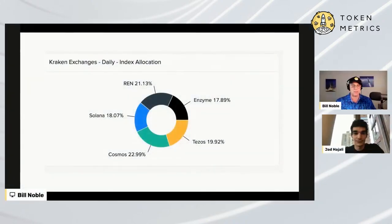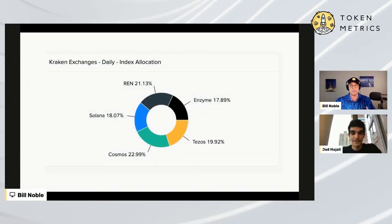If you're seeing my screen right now — and we'll go into more detail later — but currently the day trading portfolio seems to favor interoperability. There's REN, the bridge between Polkadot and Ethereum. Solana, a layer one, is in there. And Cosmos and Tezos could also be in that layer one interoperability theme.